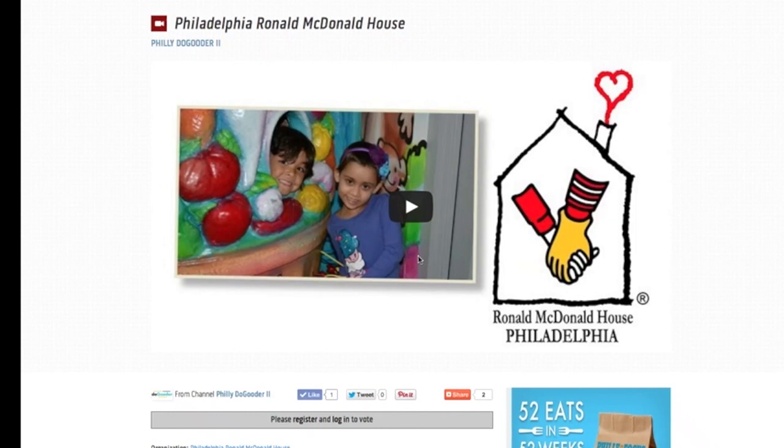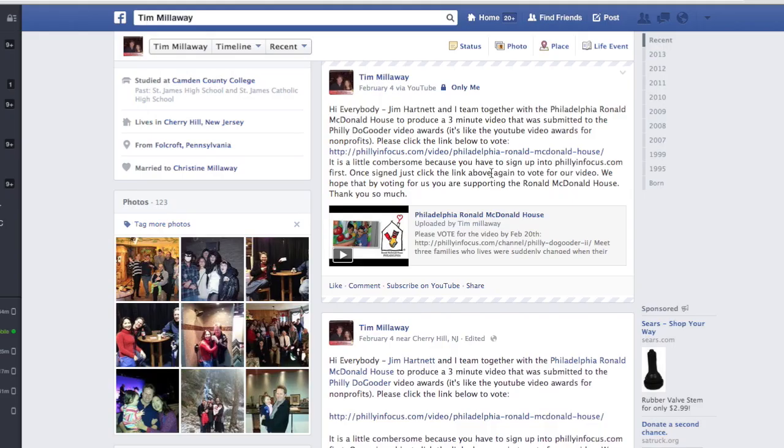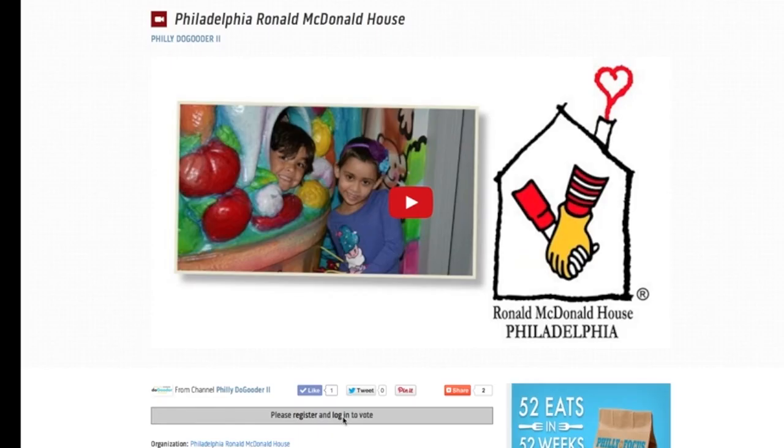Hi everybody, thank you so much for taking your time to vote for our video in the Philly Do Good Awards. This is just a quick tutorial on how. From the Facebook post, click the link that was sent. This will then take you to our video page.